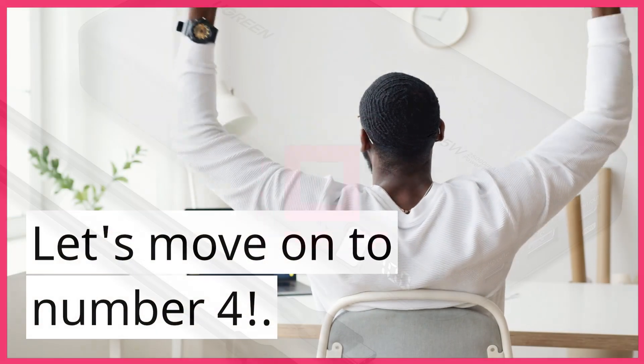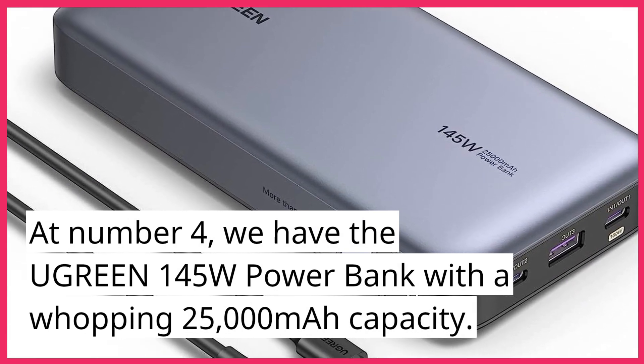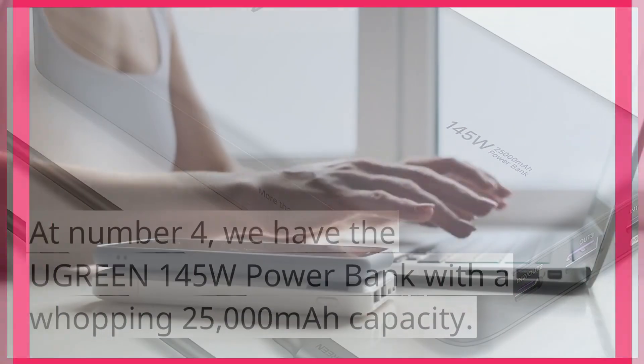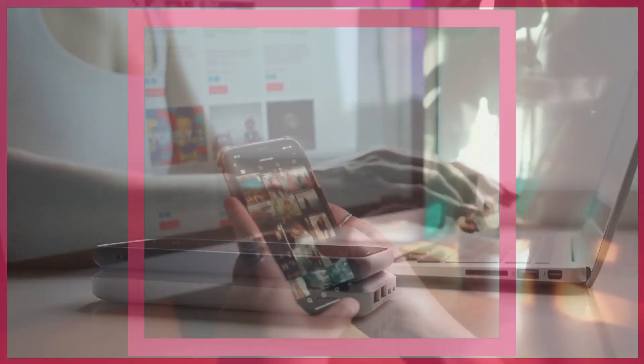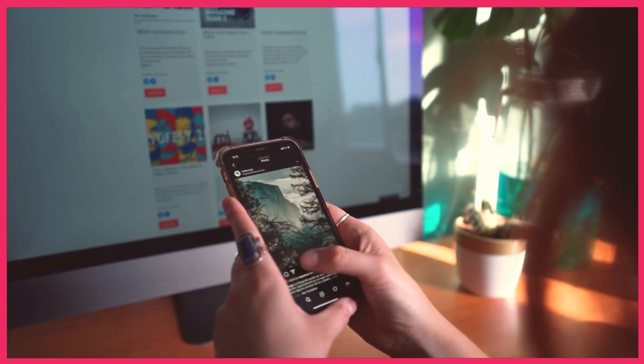At number 4, we have the Ugreen 145W Power Bank with a whopping 25,000 mAh capacity. This powerhouse is not only versatile but also delivers high-speed charging for your devices. With its impressive capacity, you can keep your gadgets fueled up throughout the day.